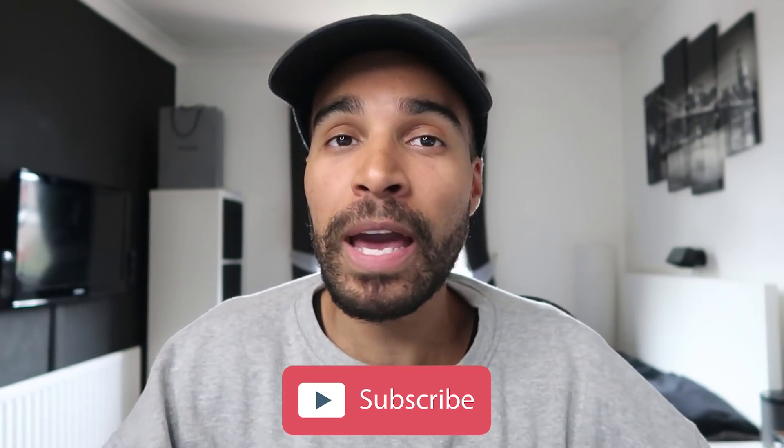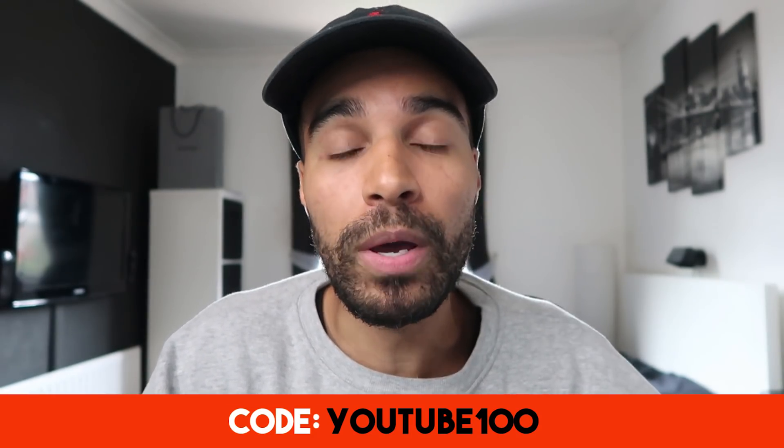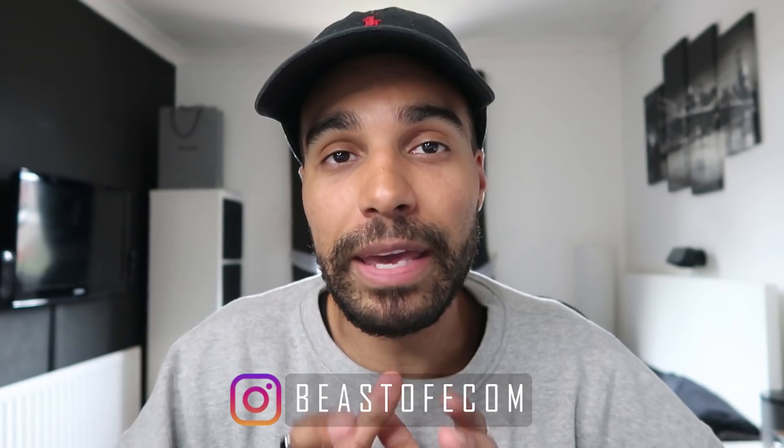Hopefully you got some value from this video. If you did, make sure you drop a like. If you're not a subscriber, make sure you smash that subscribe button and hit the notification bell. If you want to learn directly from me, check out my course Econ Beast 2.0 — if you come from YouTube and use the code YOUTUBE100, you'll get $100 off. Hit me up on Instagram and if you're not part of the free Facebook mastermind group, the link will be down below. Take care, stay safe, and I'll see you in the next one.